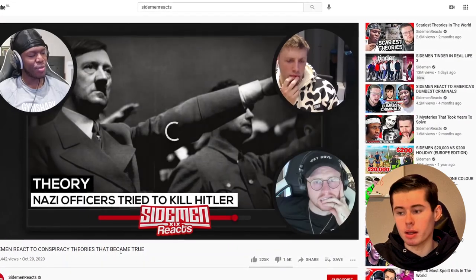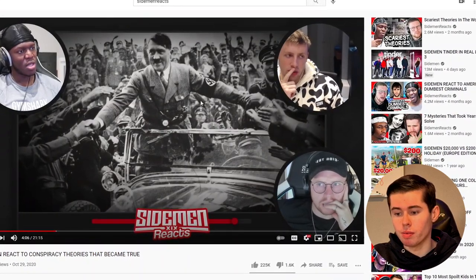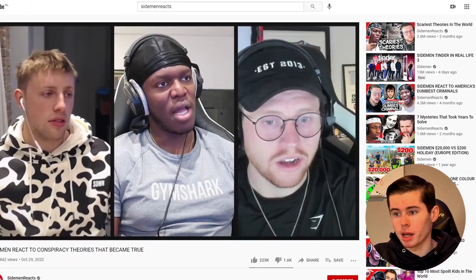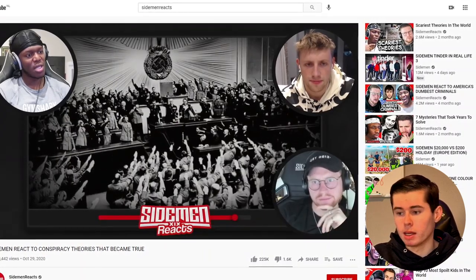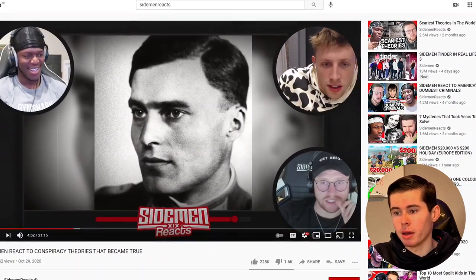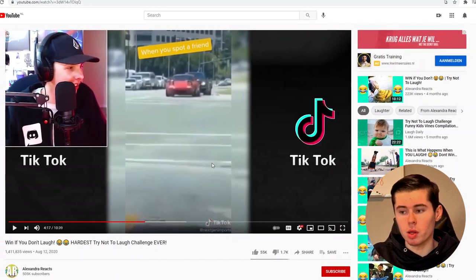If we go to the Sidemen Reacts channel and click on a video, we can see they've got a different layout. They recorded a video — probably a YouTube video — and if you go to the description you'll see they link to the original video. However, they're not watching it on YouTube itself; they've put it into a brand new format or layout, meaning they're downloading or screen recording the video and putting it into a more professional-looking setup. You don't need to do that though. Graham Stephan and Alexandra Reacts simply watch the video directly — in Alexandra's case, it's TikTok, but it could also be YouTube.